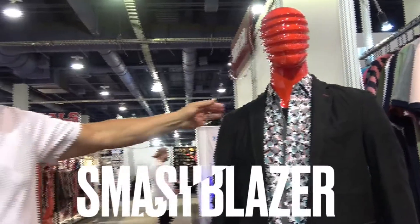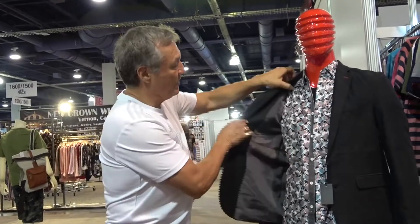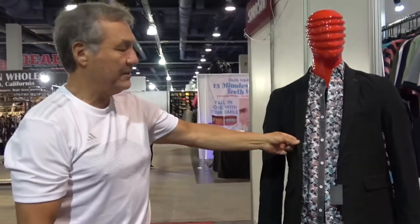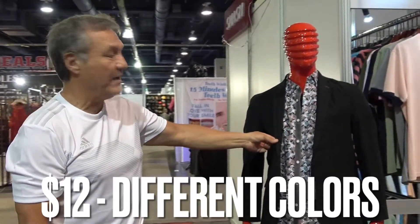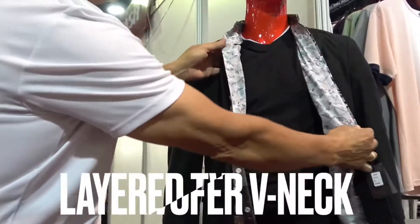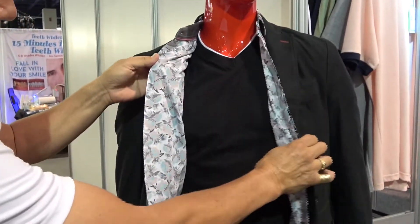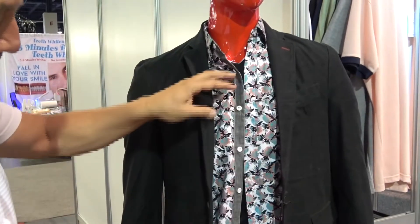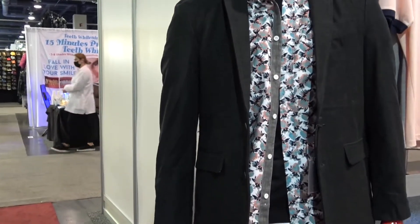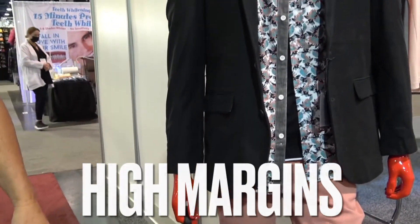Here we have a Smash blazer — very affordable. It comes with inside lining and we're selling it for $12. It comes in different shades and colors. Under it we have a layered look: a V-neck two-fur t-shirt that comes in long sleeve and short sleeve, along with the pants and the backpack. These pieces are very affordable and we have a lot of customers who come in and resell them at their own margin price.